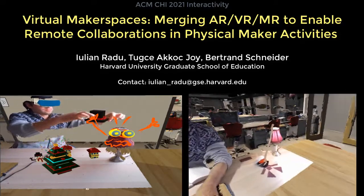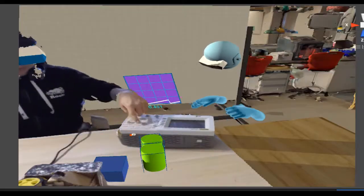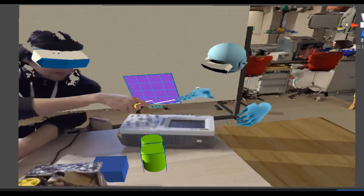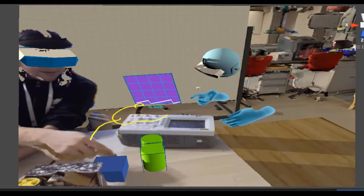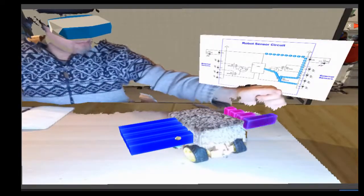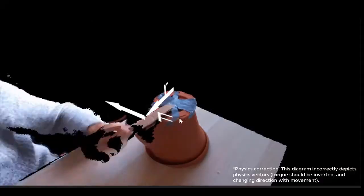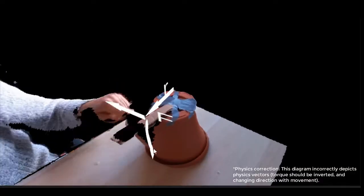We present a system that allows remote users to collaborate with a person in a physical makerspace. This allows users to collaborate using augmented reality, virtual reality, and computer devices in an environment merging physical and virtual objects. This allows teaching by using interactive visual overlays and it allows collaboration during instructional activities.